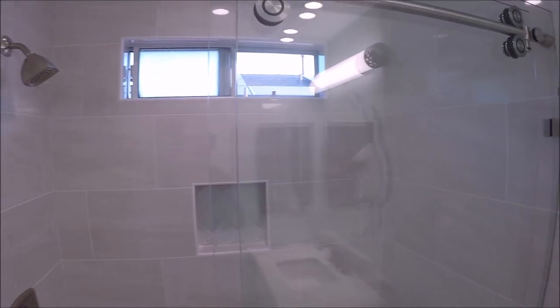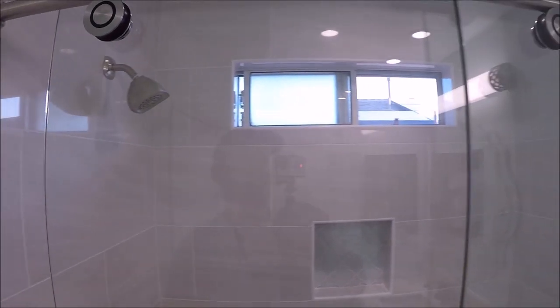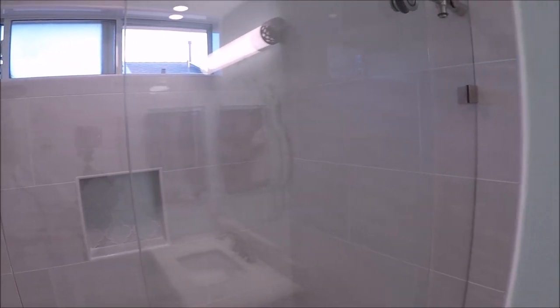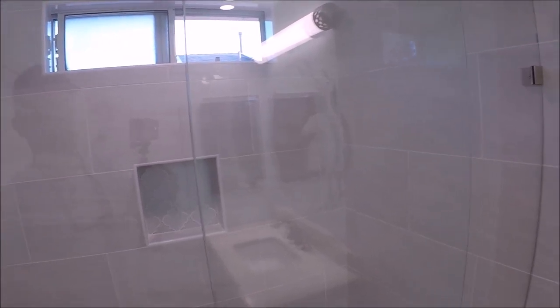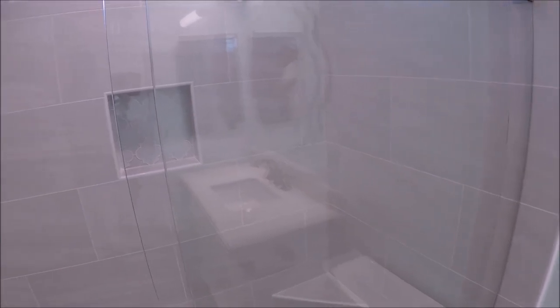We installed a barn style rolling shower door — I'll leave a link in the description for the shower door. Fairly easy install, semi-frameless, very smooth rolling action on the doors. And there you have it.